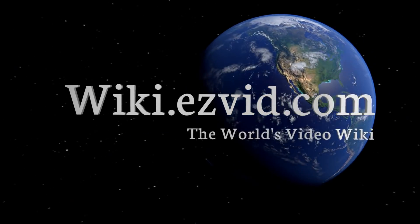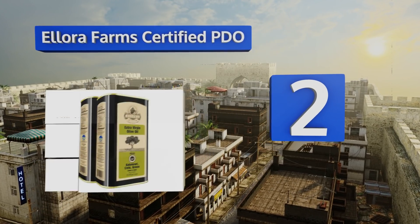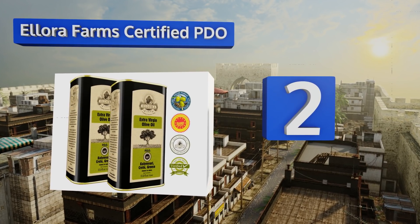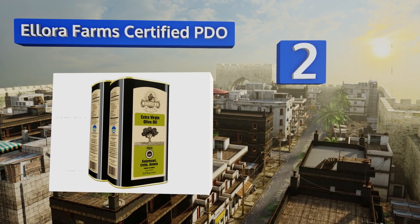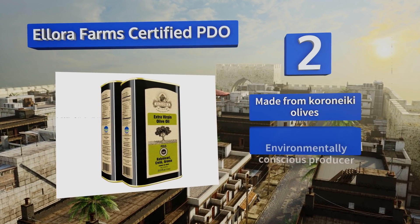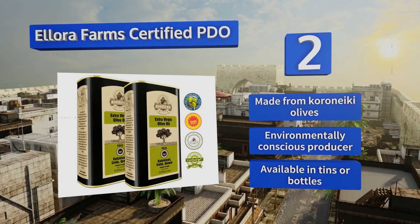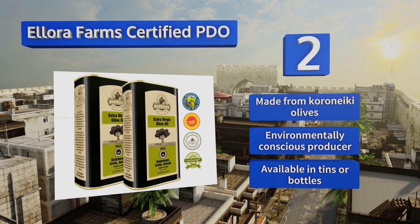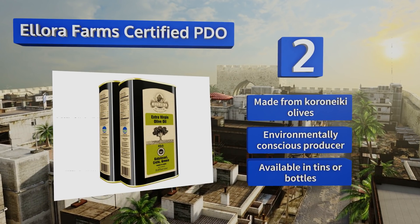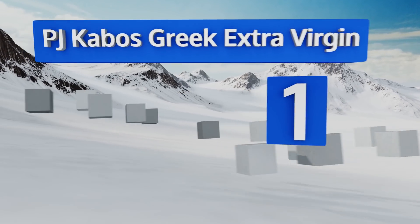At number two, boasting a peppery flavor and a full fruity aroma, Ellora Farms Certified PDO is harvested and bottled at the source in Crete, Greece. You can monitor your tin's journey from grove to shelf by entering the lot number into the origin tracer on the manufacturer's website. It's made from Koroneiki olives by an environmentally conscious producer and is available in tins or bottles.